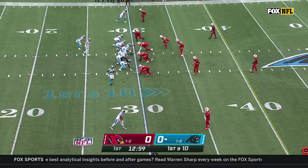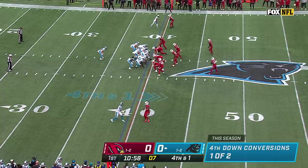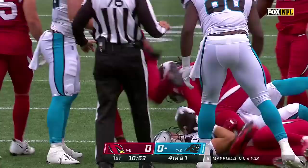From the 30-yard line, Christian McCaffrey in the backfield coming off his second straight 100-yard game. Mayfield's first pass caught by tight end Ian Thomas, and he takes it out across the 35-yard line. Panthers going for it on fourth down — they didn't get it, only the third time this season.